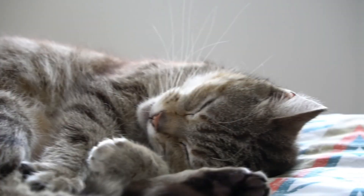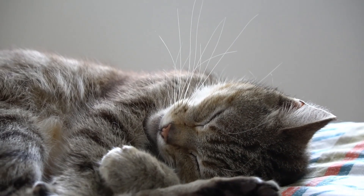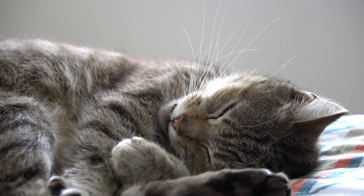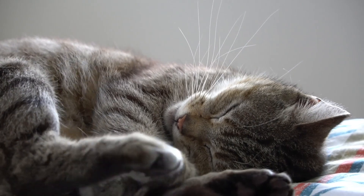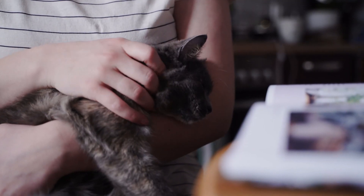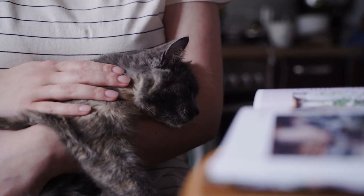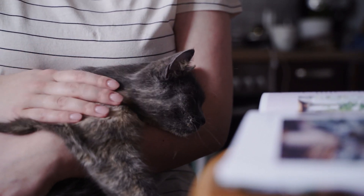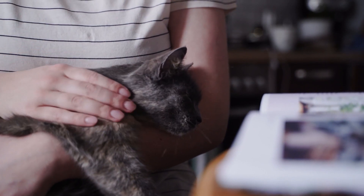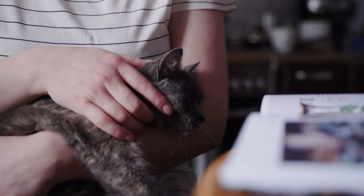Some people find relief with hypoallergenic cat breeds or allergy medications, but always consult with a healthcare professional for personalized advice. While these are some common zoonotic diseases that cats can transmit to humans, it's essential to remember that the risk of contracting these diseases is relatively low. Most healthy individuals can enjoy the companionship of their feline friends without experiencing any health issues. However, it's always better to be informed and take necessary precautions to ensure the well-being of both humans and cats.